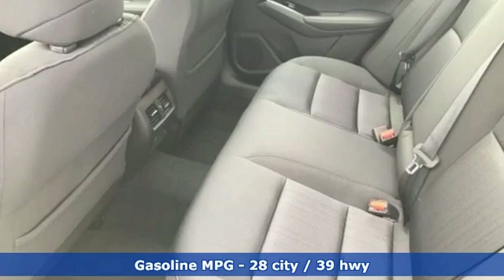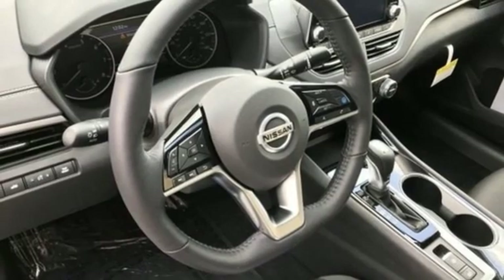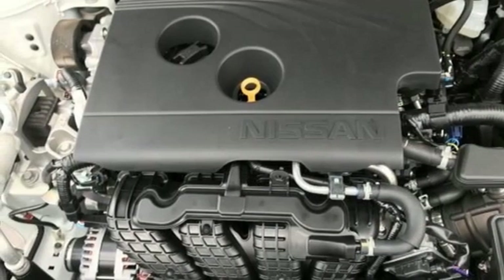Streaming audio. Remote engine start smart device. Dual zone climate control. Rear parking sensors. Doors and push button start proximity key. Heated steering wheel.